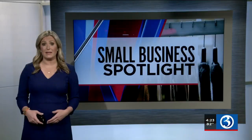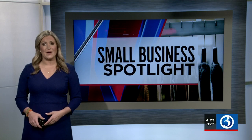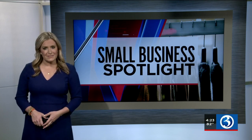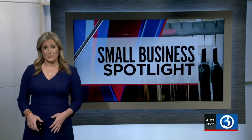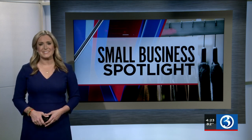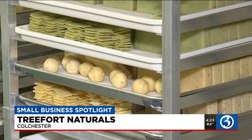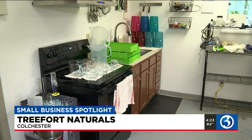It is time now for our Small Business Spotlight, and we continue to visit different local small businesses each week to see how they're surviving and thriving. Some of them have really adapted well during the pandemic, like Tree Fort Naturals in Colchester. Here's Channel 3's Caitlin Francis. Almost a year and a half into the pandemic, things are looking up, but we're still washing our hands — a lot.